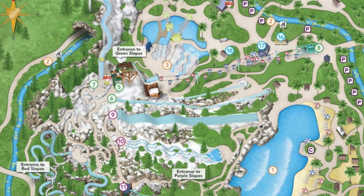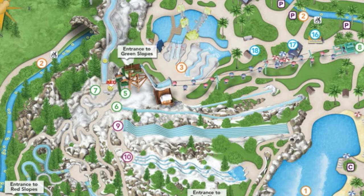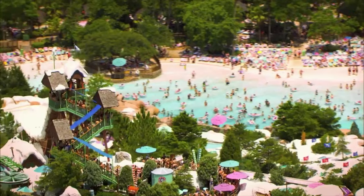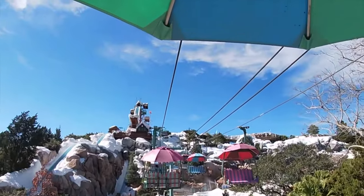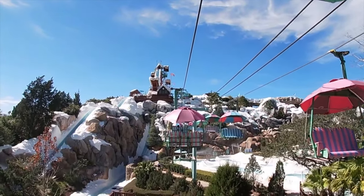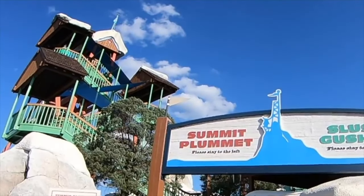The other attractions in the park are broken into three categories. The green slopes can be accessed by foot or by taking the chairlift, which will take you directly to the peak of Mount Gushmore. This is a one-way system that can take up to three guests, and as well as being a great way to get to the attractions, it also offers some great views of the resort. You'll have a choice of three different slides at the green slope, the first being the flagship attraction, Summit Plummet.